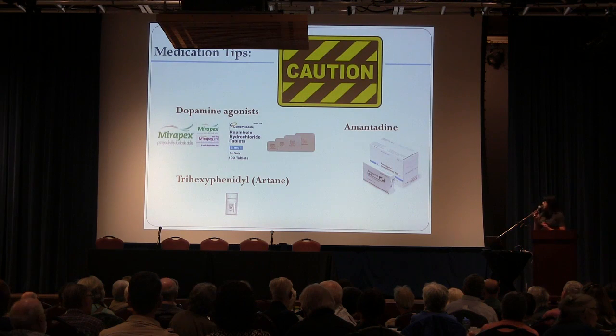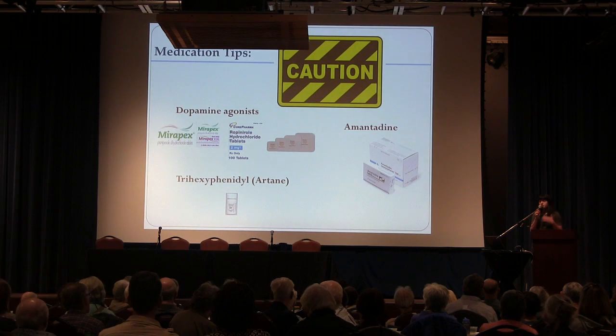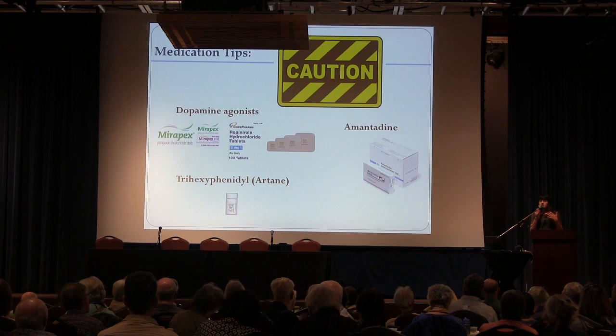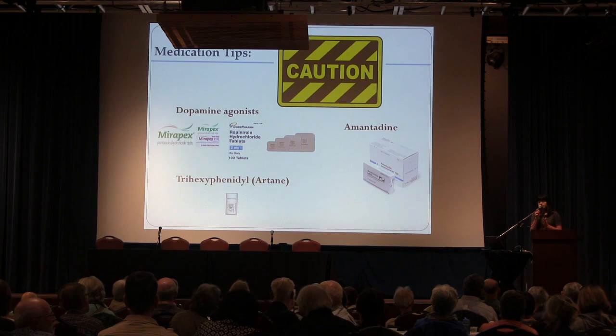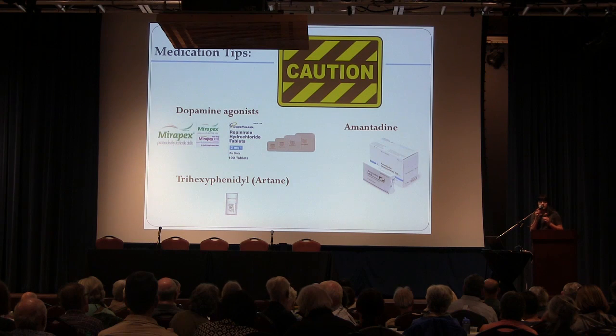In terms of medication tips for advanced Parkinson's disease, people might be on dopamine agonists, Artane, or amantadine. As Parkinson's progresses and as people get older — over the age of 70 — many will experience the side effects of these medications outweighing their benefit. The side effects that affect thinking, mood, and behavior become problematic. Overall, as Parkinson's progresses and as people get older, we start to think about reducing the doses of these medications.